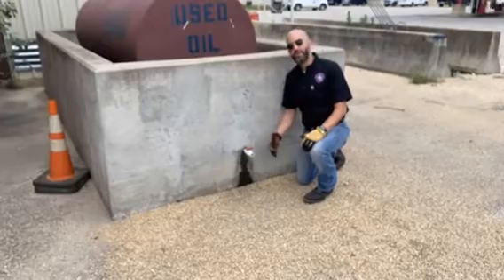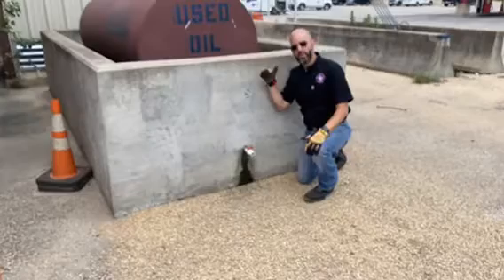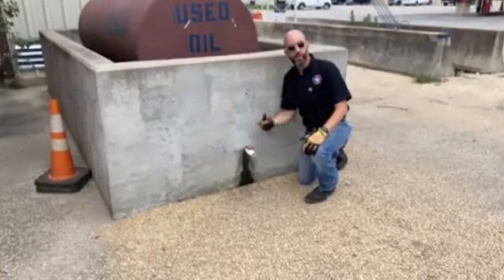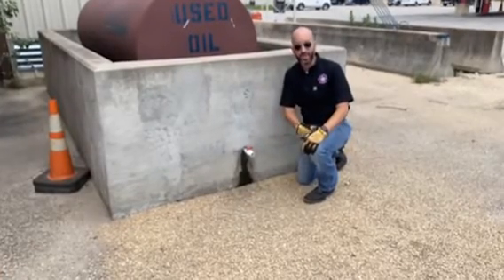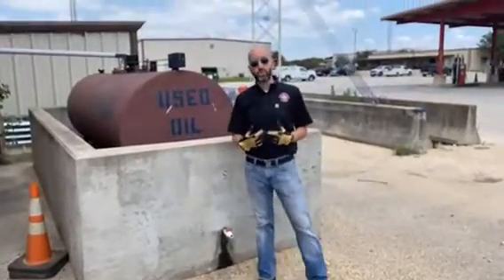Where many counties go wrong is they have a drain system built into this above ground dike and leave the valve open all the time — that does nothing for us. If that tank were to leak, we'd have all this oil, gasoline or diesel coming out of there. This is something that we pay attention to when we're doing our risk control surveys.